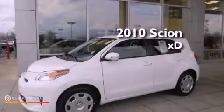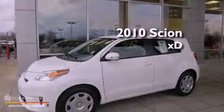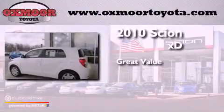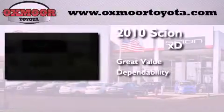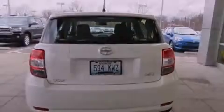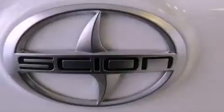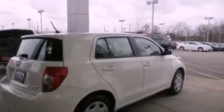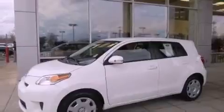This is a 2010 Scion XD. Its top features include traction control and stability control systems, a premium audio system, commercial-free satellite radio, and a tire pressure monitoring system. The following features are also included: air conditioning,